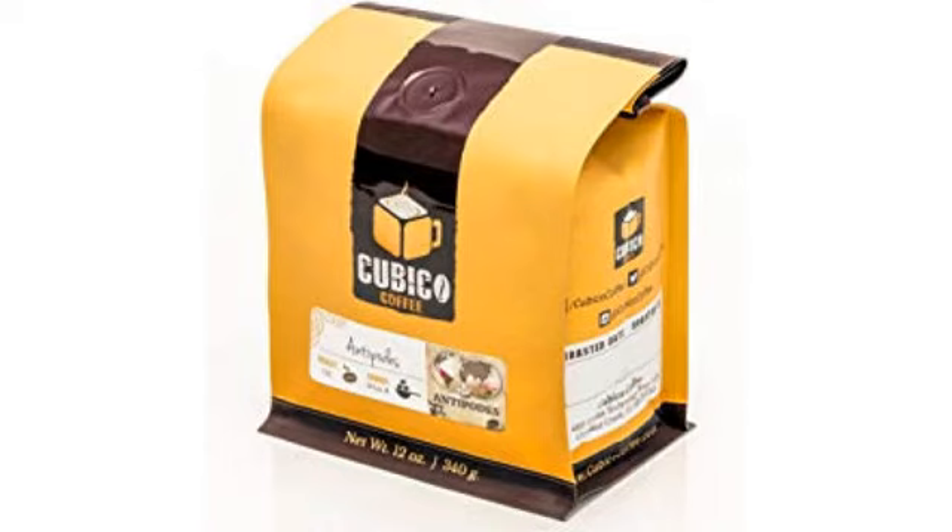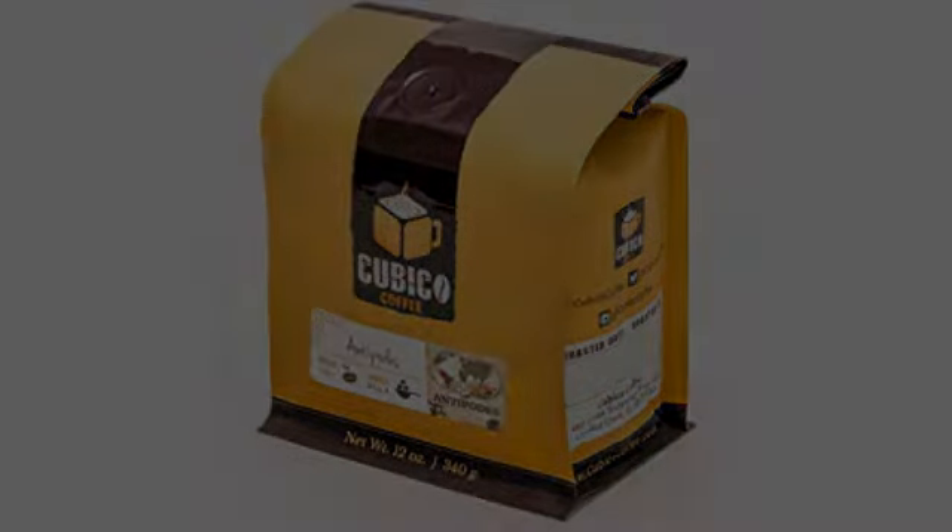Of the 4 various coffees I purchased at once, this bag is my personal favorite.